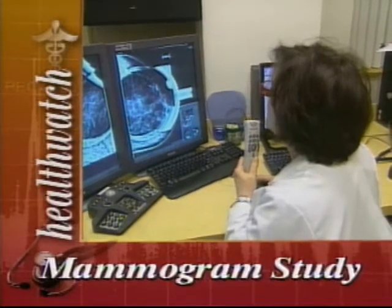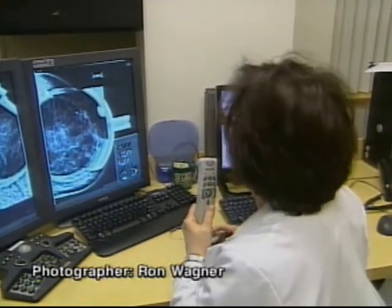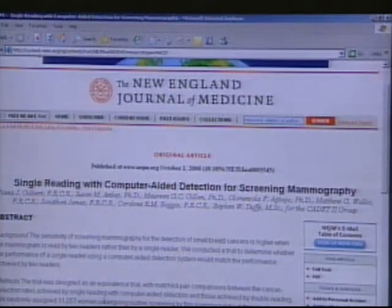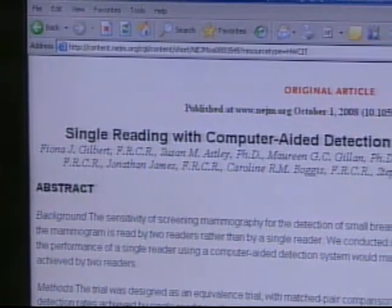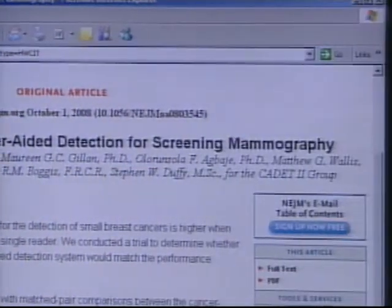Biopsy is needed for further evaluation. Sometimes cancers can be missed, especially in women with dense, fibrous breasts. But now a new British study published in the New England Journal of Medicine shows that computer-aided detection, or CAD, can provide important backup for mammographers.